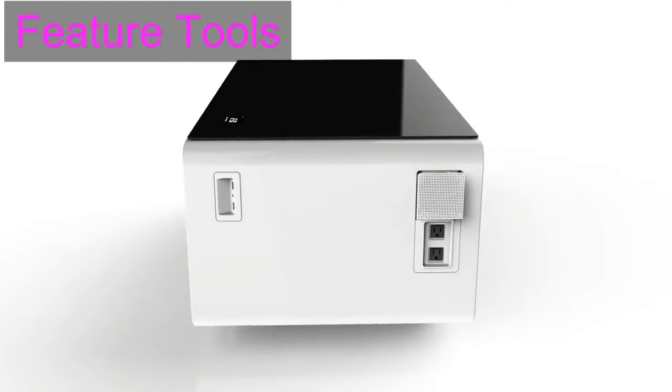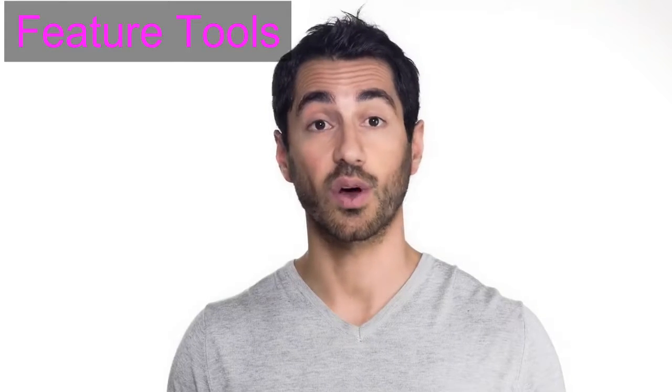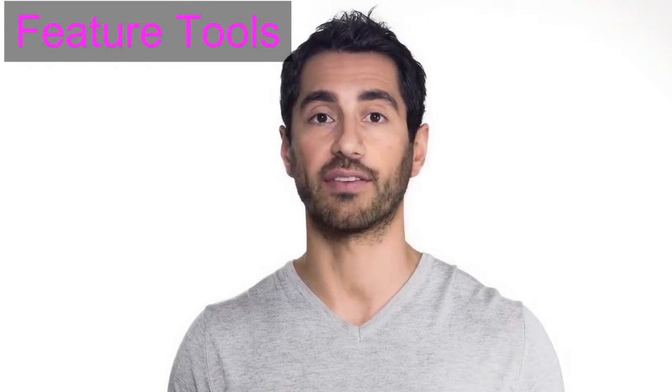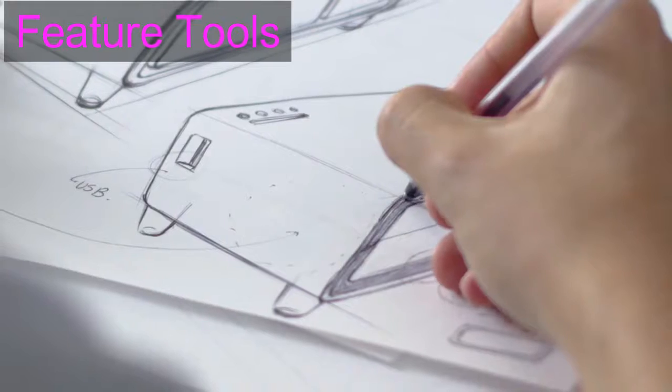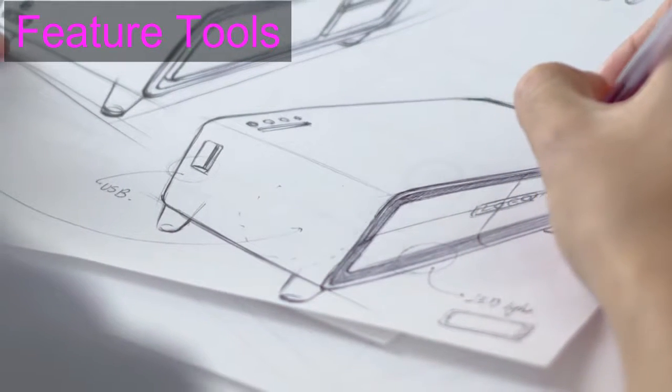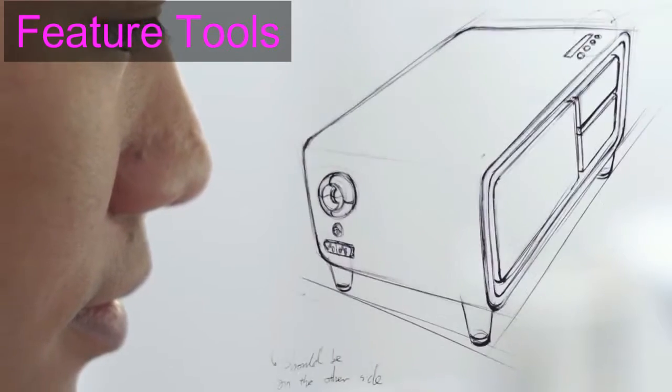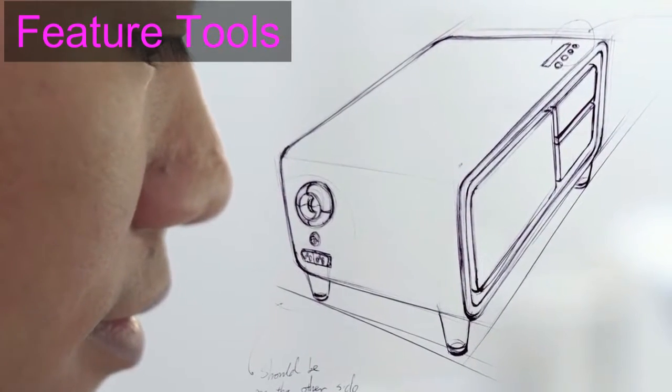Technology has changed over the past 20 years. These days we're looking for quick solutions to solve our problems and ways to simplify our lives. This got us thinking — while everything around us has advanced, why hasn't furniture? This is why we designed the Sobro coffee table: furniture reinvented for your modern lifestyle.